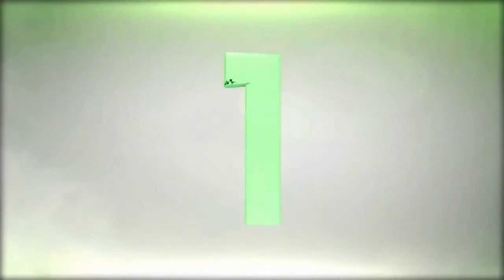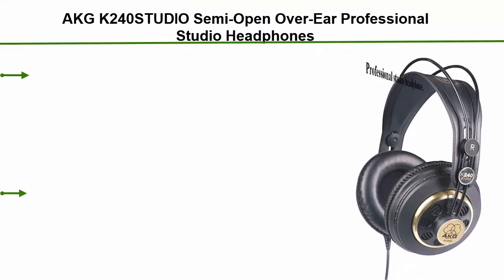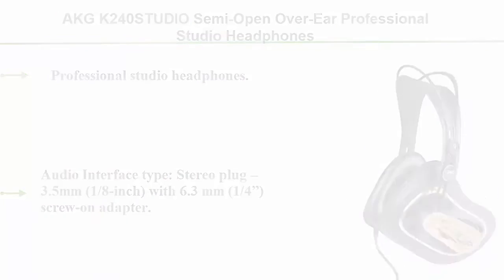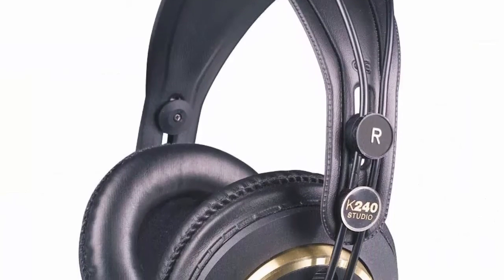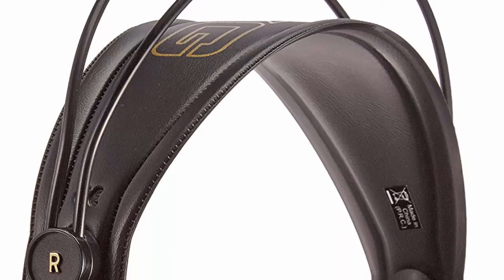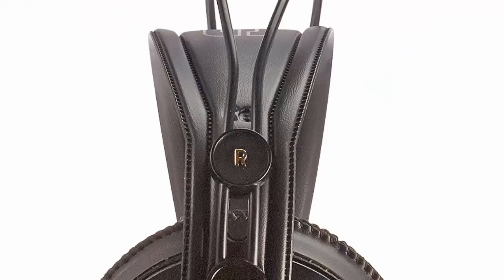Top 1: AKG K240 Studio Semi-Open Over-Ear Professional Studio Headphones. Semi-open design with 3M replaceable cable. Audio interface type: stereo plug 3.5mm (1/8 inch) with 6.3mm (1/4 inch) screw-on adapter.